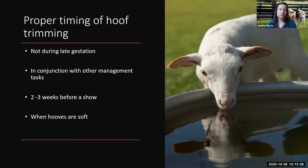There is a good time and a bad time to trim hooves. You don't want to do this during late gestation. If you can, try to do it in conjunction with maybe some other management tasks on the farm — for sheep, maybe you're shearing that day and you're getting that hoof trimming in at the same time. If you show your animals, it's best to trim the hooves about two to three weeks before a show. And lastly, when the hooves are at their softest — typically when they're out on wetter pastures. If you're in a colder climate, be aware that colder weather will make their hooves a little bit harder, so plan trimming during warmer months.